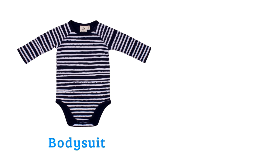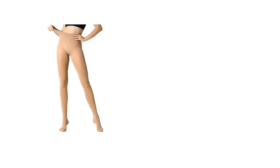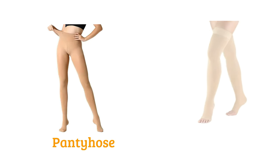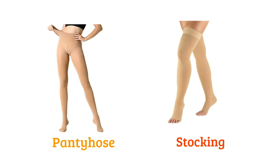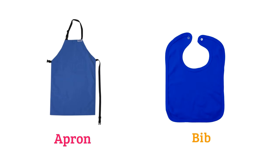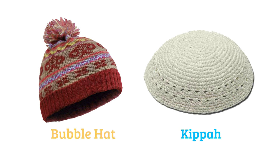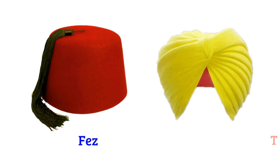Body suit, onesie, pantyhose, stocking, sleeper, plastic pant, apron, bib, bubble hat, kheepa.